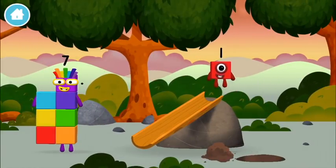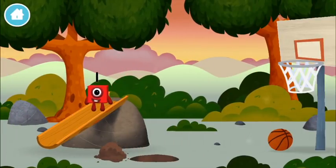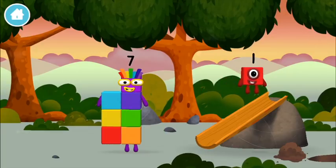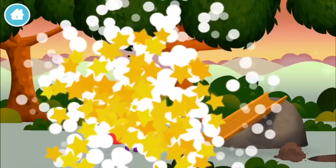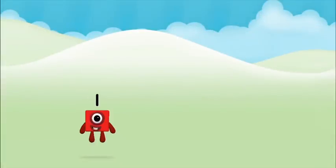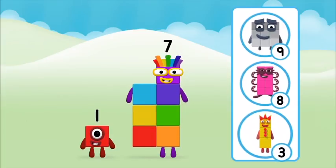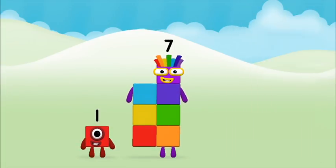You found a number block! What number block will you make when you add these two number blocks together? Great! Can you add the number blocks together?